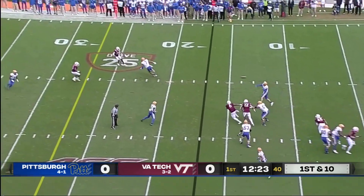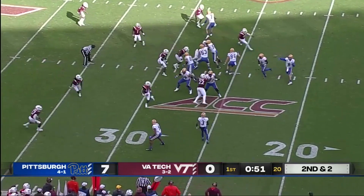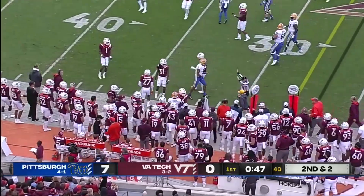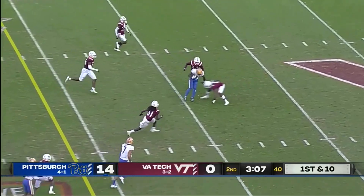Pickett steps up, got by Garbutt. He throws on the run and has a completion. There's Addison on the outside. Kenny Pickett — one of the top quarterbacks in the country.